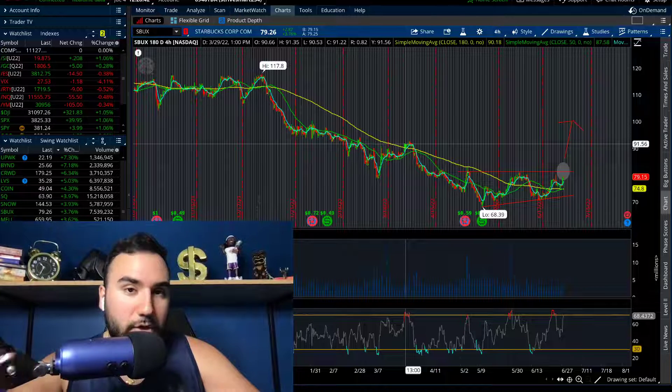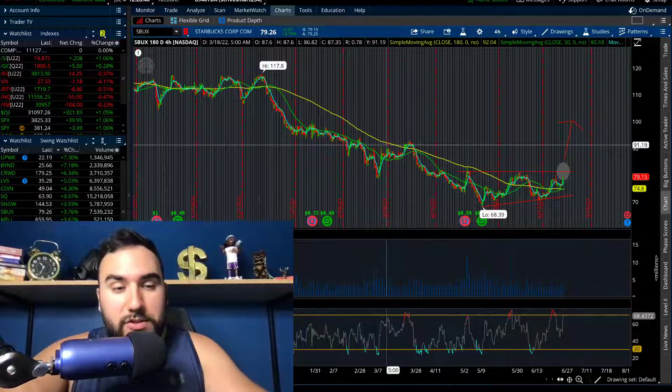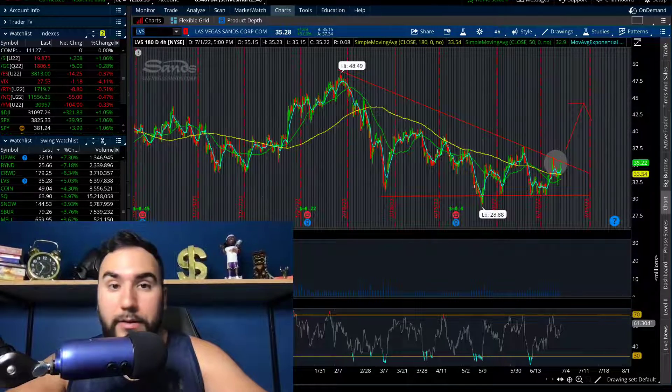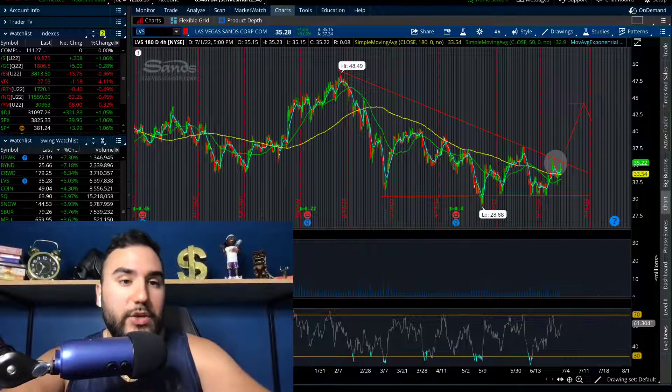So those are three stocks: Chewy, CrowdStrike, Starbucks. And if you stuck till the end, here's another one — let me know in the comments if you stuck till the end. Las Vegas Sands. We're getting a lot of good news out of China since they have a lot of their business there.